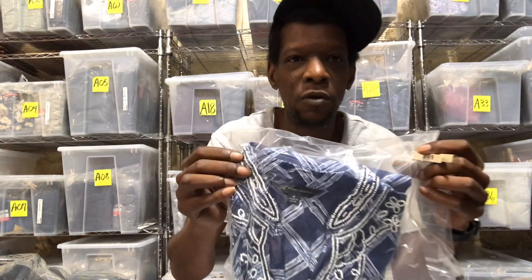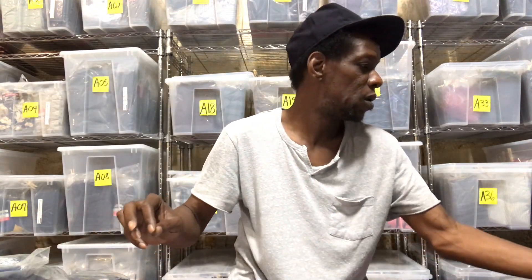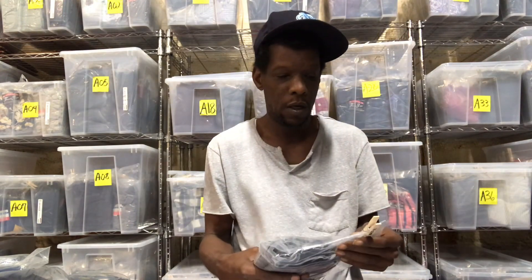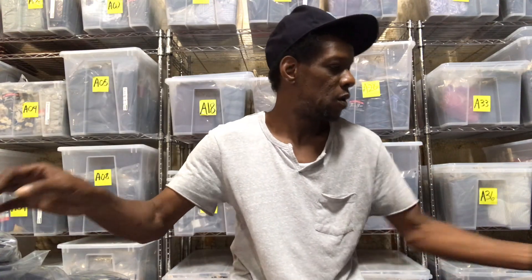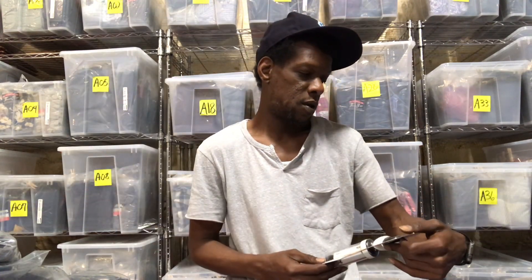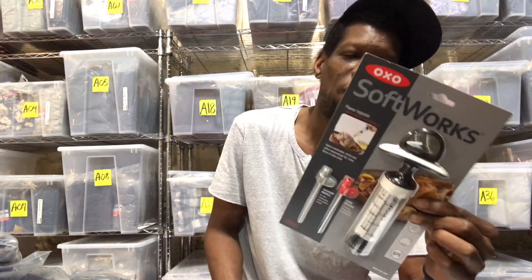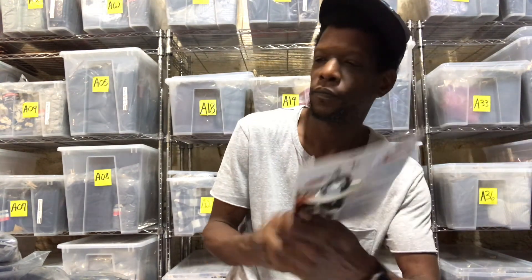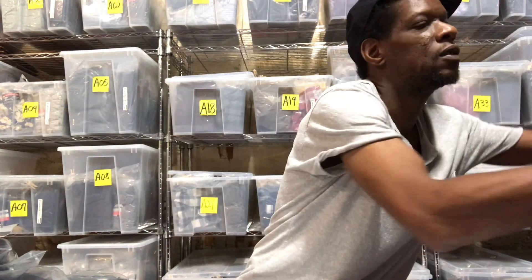This is a Brooks Brothers tunic, women's. A pair of Old Navy khaki shorts.